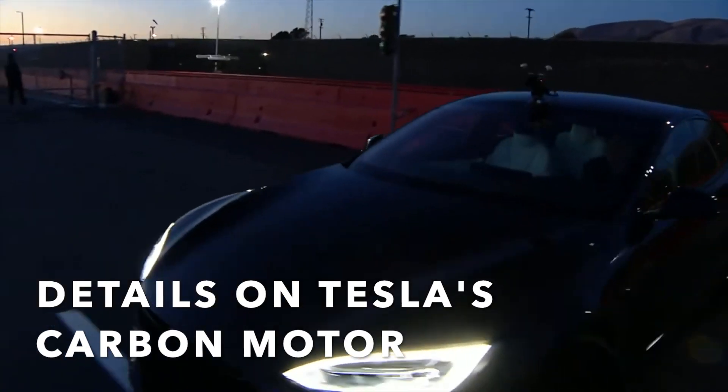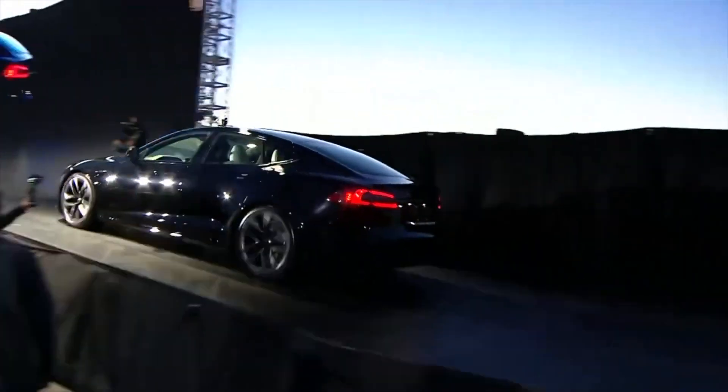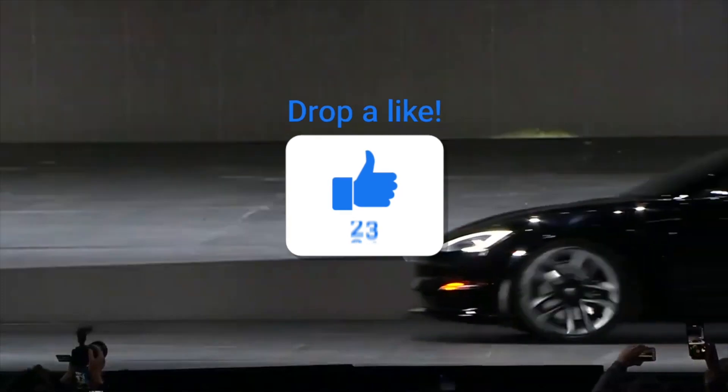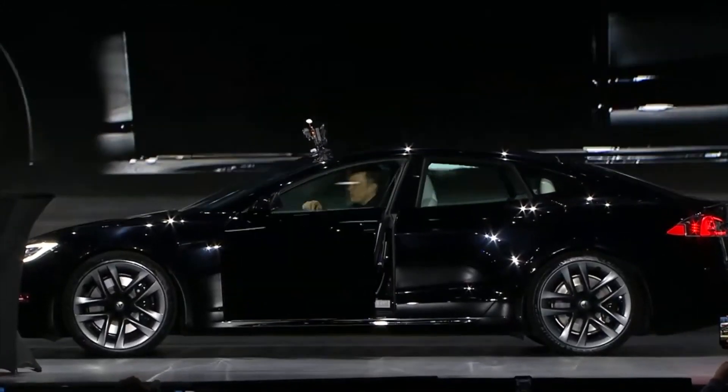More details on Tesla's innovative carbon-wrapped motor. Tesla is always coming up with innovative solutions to solve problems large or small, and one such example was revealed at the Model S Plaid delivery event last week. Elon Musk spoke about this achievement briefly during the presentation.